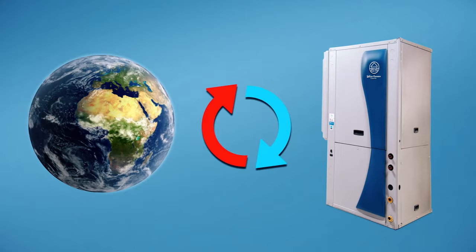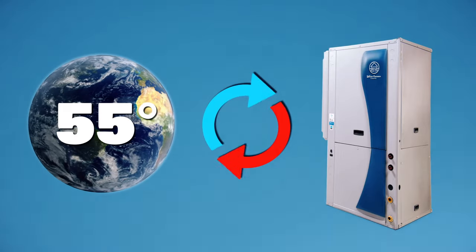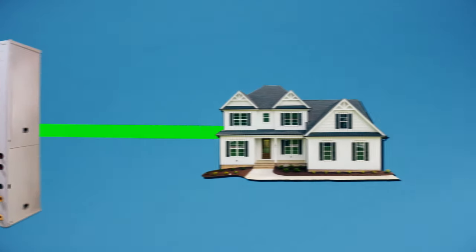A geothermal system exchanges hot and cold energy with the earth using its consistent 55 degree temperature, concentrates it, then moves it to your home.